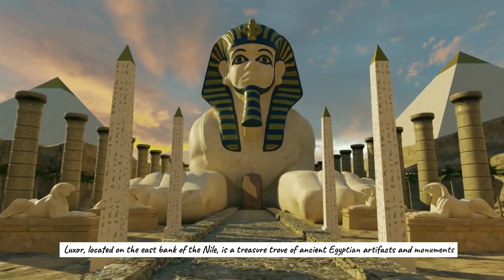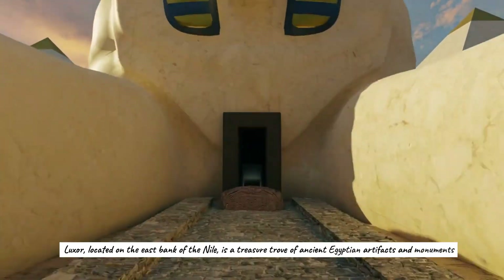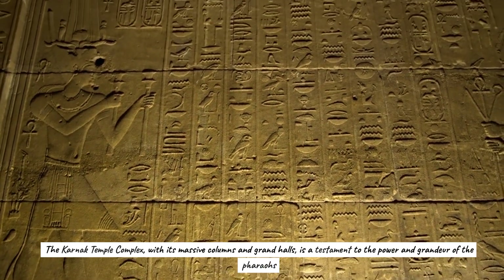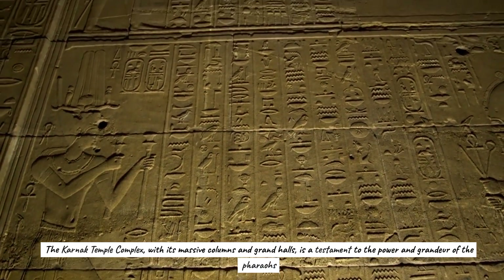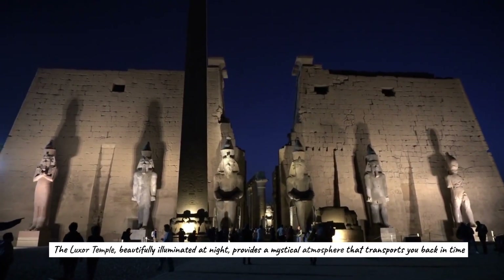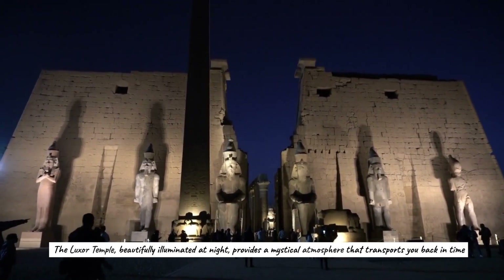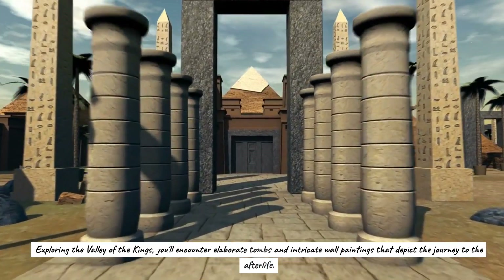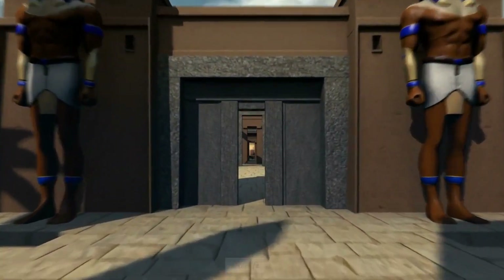Luxor, located on the east bank of the Nile, is a treasure trove of ancient Egyptian artifacts and monuments. The Karnak Temple Complex, with its massive columns and grand halls, is a testament to the power and grandeur of the pharaohs. The Luxor Temple, beautifully illuminated at night, provides a mystical atmosphere that transports you back in time. Exploring the Valley of the Kings, you'll encounter elaborate tombs and intricate wall paintings depicting the journey to the afterlife.